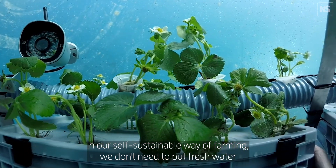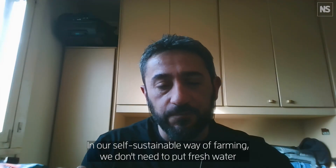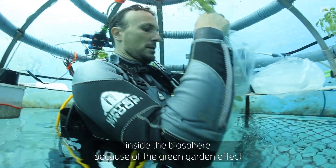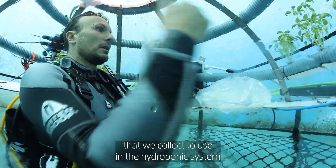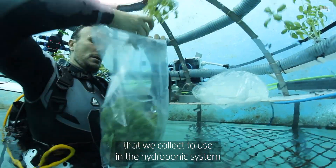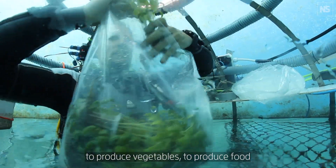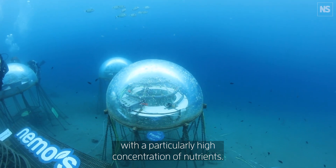In our self-sustainable way of farming, we don't need to put fresh water inside the biosphere because of the green garden effect inside — the water starts to evaporate and it becomes fresh water, which is collected and used in a hydroponic system to produce vegetables and food with a particularly high concentration of nutrients.